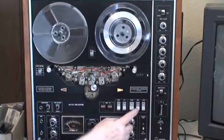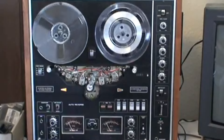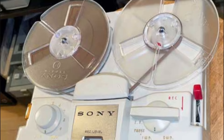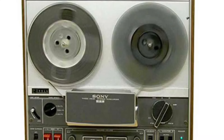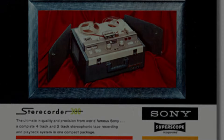The popularity of reel-to-reel tape recorders began to decline in the late 70s. The rise of compact cassette tapes, which were more convenient and portable, played a significant role in this shift. Sony itself contributed to this change with the introduction of the Walkman, which further popularized cassette tapes.